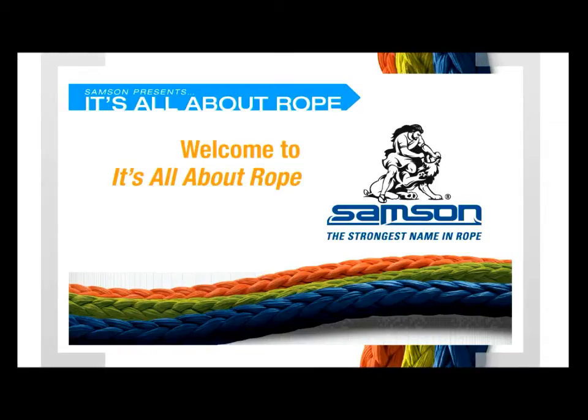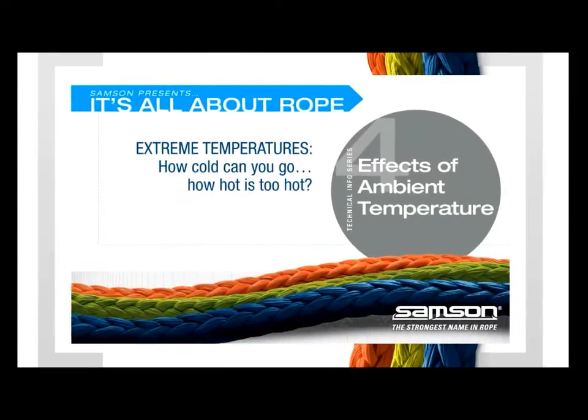Welcome to our series of short technical discussions, It's All About Rope. This time we're looking at how extremes in temperature affect high-performance synthetic ropes — in other words, how cold can you go, and how hot is too hot?